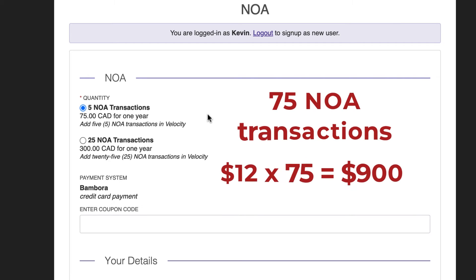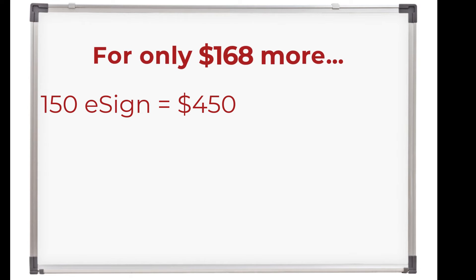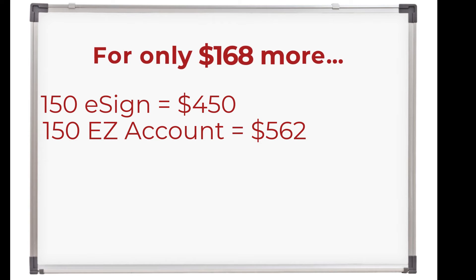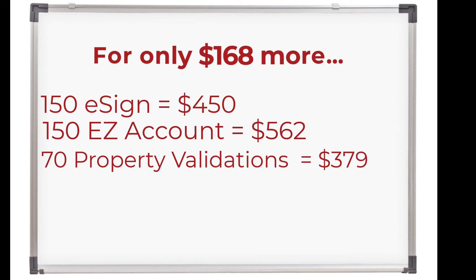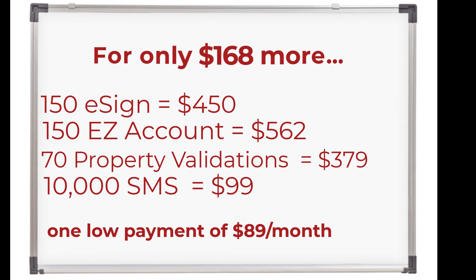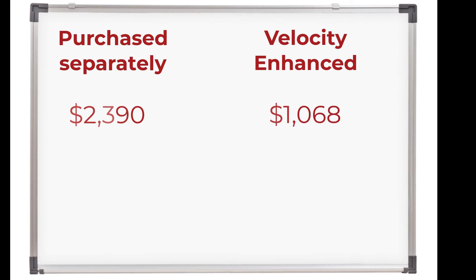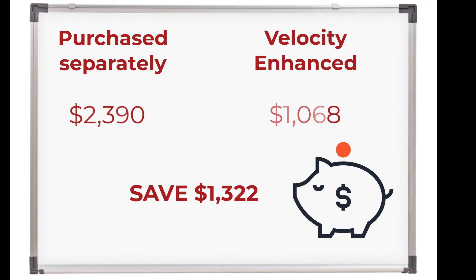If you're planning to use even one more add-on, let's say eSign, for only $168 more, you get 150 eSign envelopes, 150 Easy Account statements, 70 property validations, and 10,000 text messages — all for one low monthly payment of $89. Purchased separately, this adds up to $2,390. With Velocity Enhanced, you're saving over $1,300.